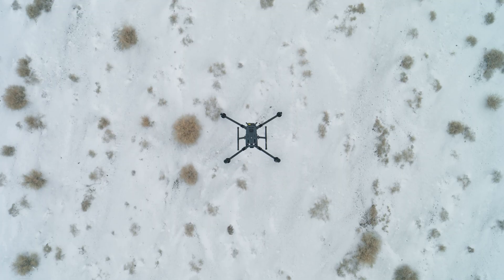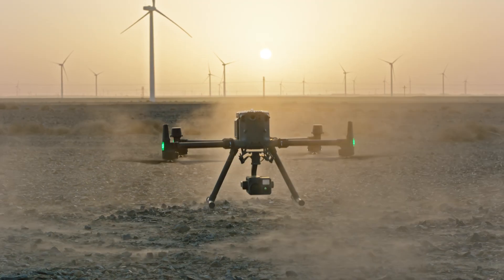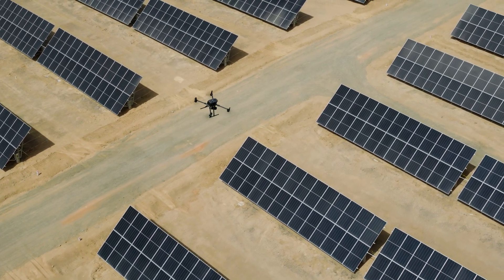Whether it's high altitude, freezing temperatures, scorching environments, in rain, or even sand, the M350 RTK keeps moving forward.